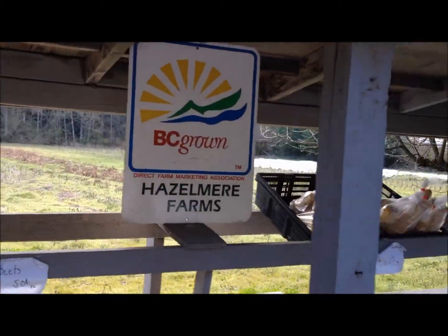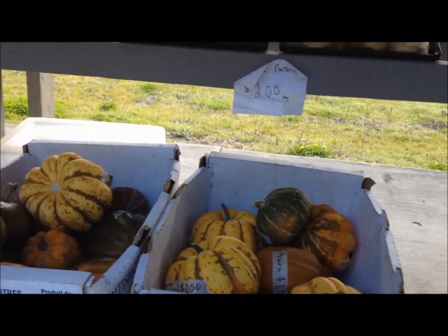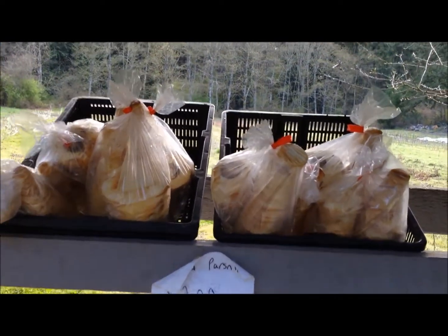Farm first stand along the way — let's see what they've got today. Acorn squash and a bag of parsnips for $2. I think I could use some parsnips, so I'm going to grab that.